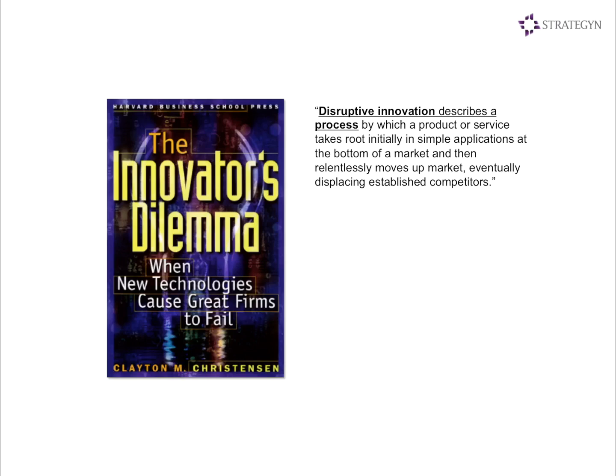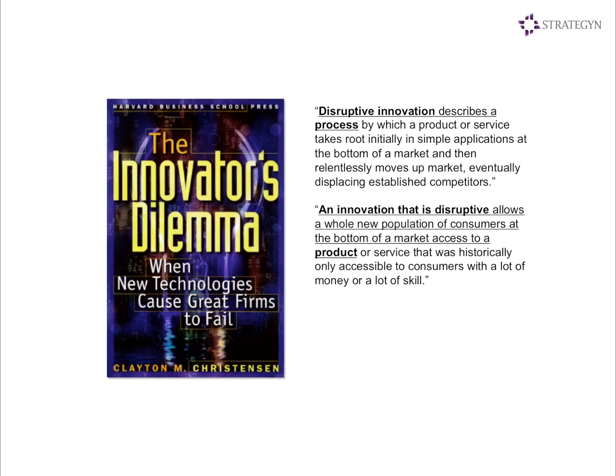What we started looking at when this happened is whether there's a better way to explain this theory. We started thinking about some of the key components. For example, disruptive innovation describes a process. You could head down the path and say, okay, let's think about disruptive innovation as a process. Or, an innovation that's disruptive allows a whole new population of consumers at the bottom of the market access to a product — so disruptive innovation is a product. We can see where some of the confusion comes in.